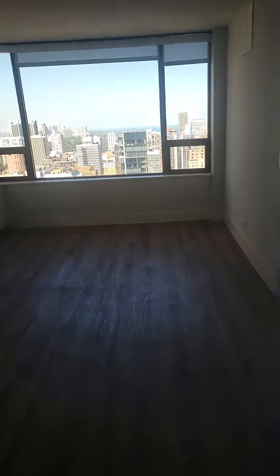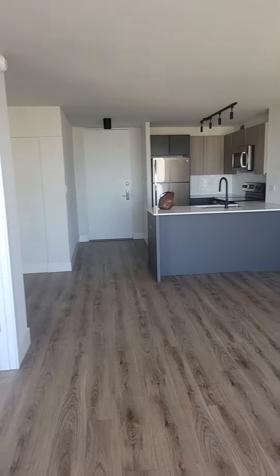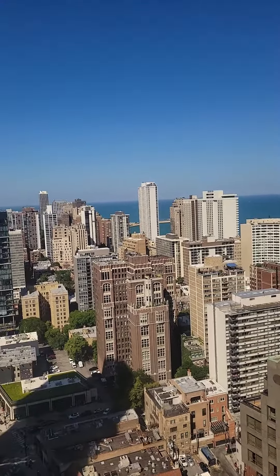You have a pretty good-sized living room. There's a lake view — we'll get to that in a second. Just going to give you the view from the other side. Very cool view of the lake. You're almost on the top floor of the building.